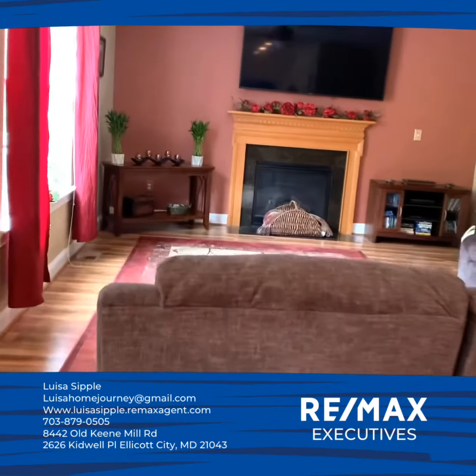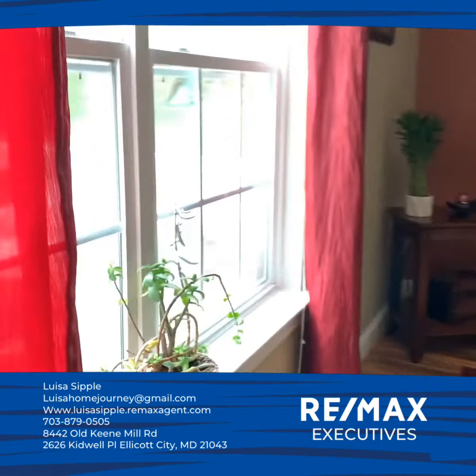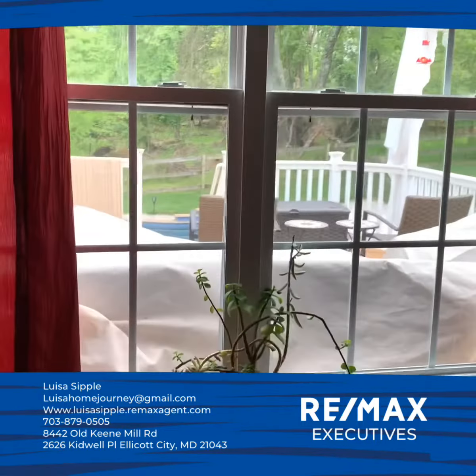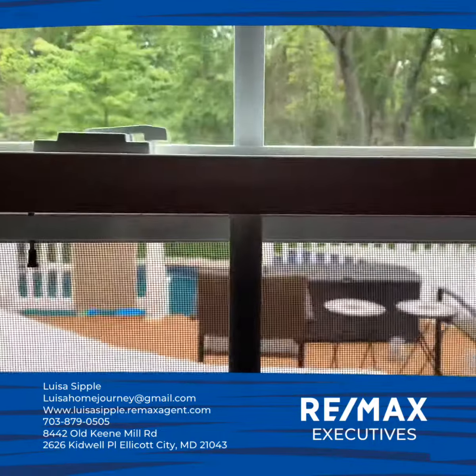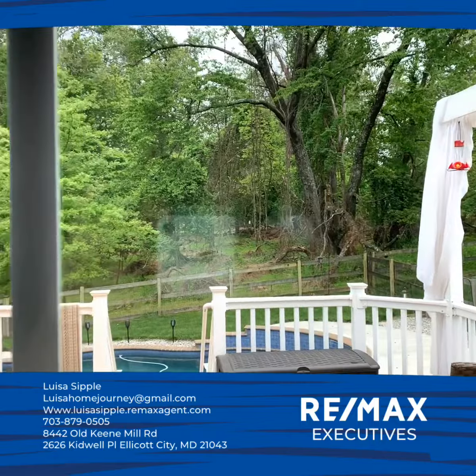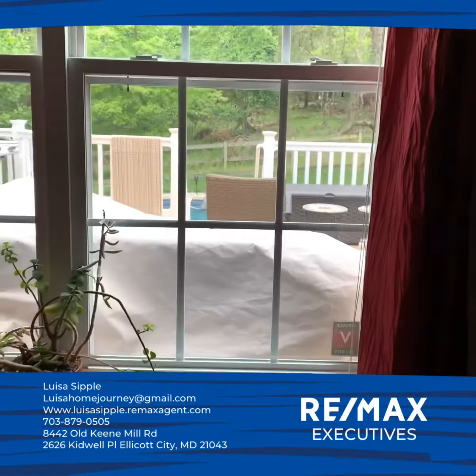You also have beautiful views of the patio and the pool, as well as all the nature of the trees and the shrubs — and sometimes deer that you get to see. Are you interested?